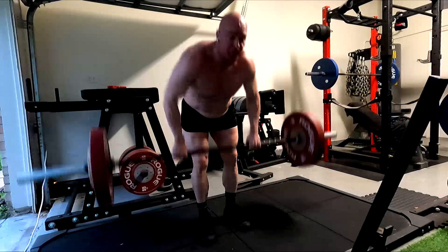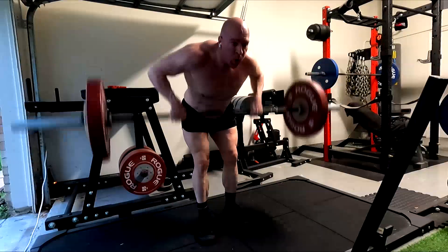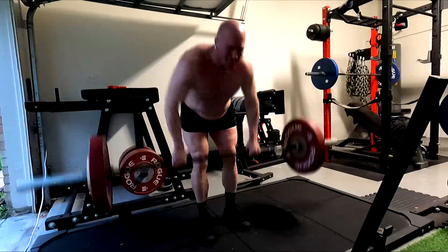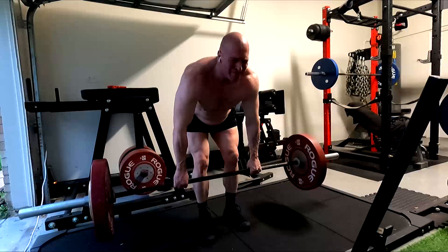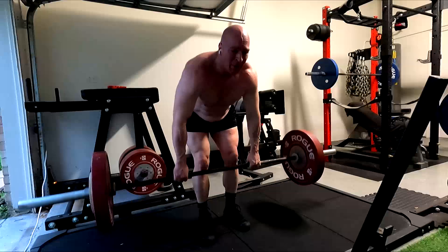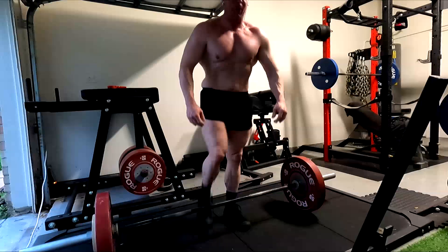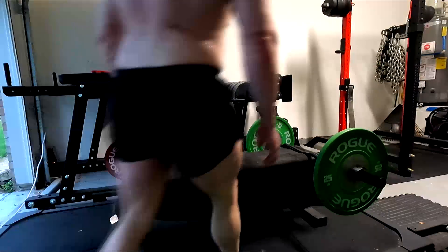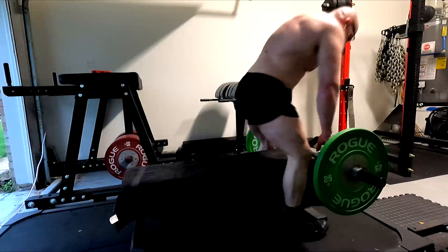Same thing with the rows here — stretching the lats. Could I bend further over to the floor and use more lower back and more hamstring? Sure. Could I touch the bar lower on my stomach and cut range of motion? Yes. But in this case, I'm trying to work the lats through the longest range of motion possible, so I'm locking them, spreading them at the bottom, trying to get a stretch.